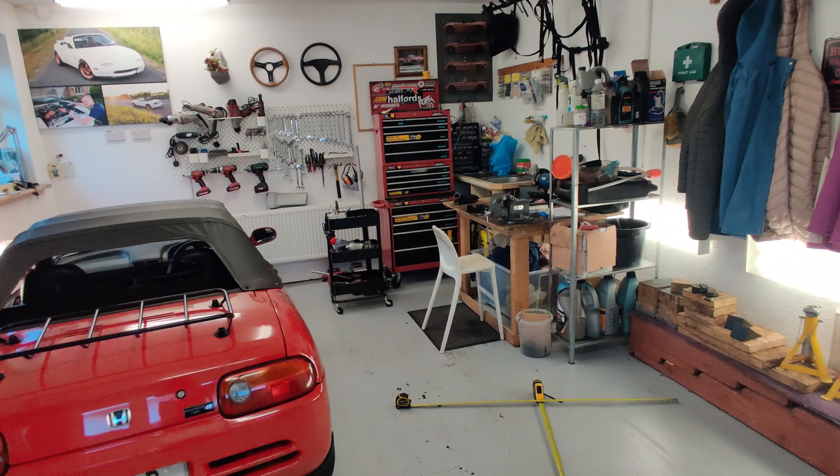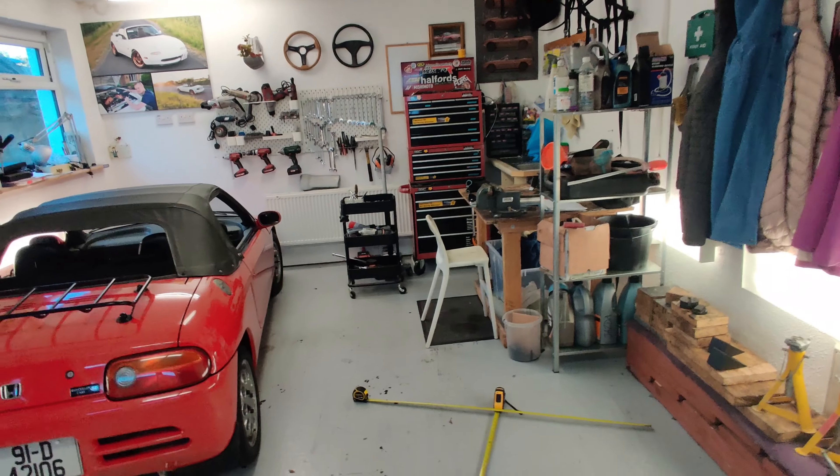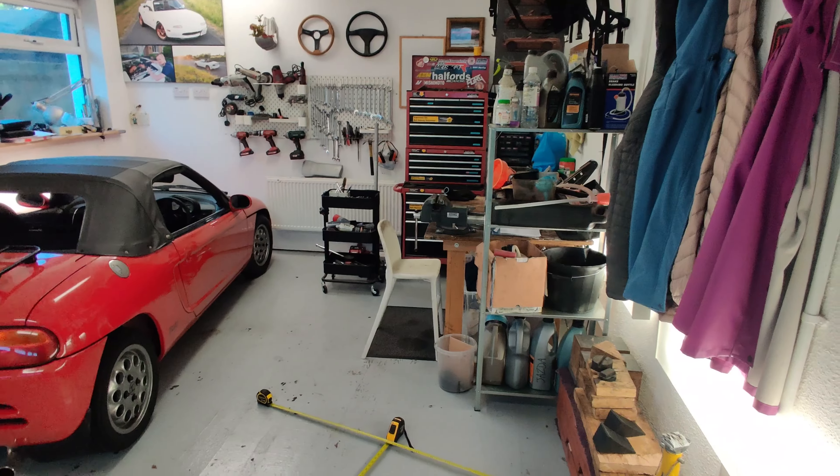Doing a bit of rearranging of the garage. Do you think I can fit two cars in here?